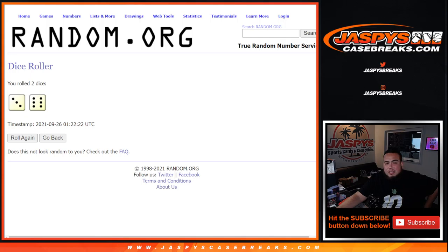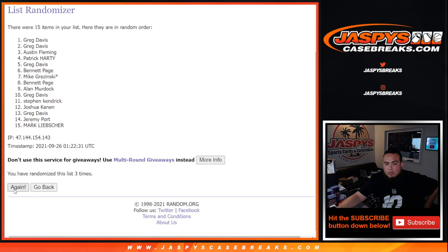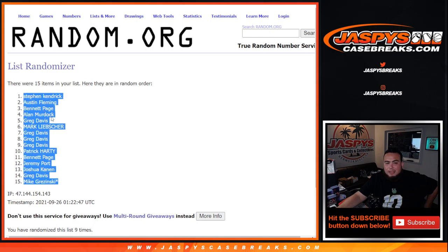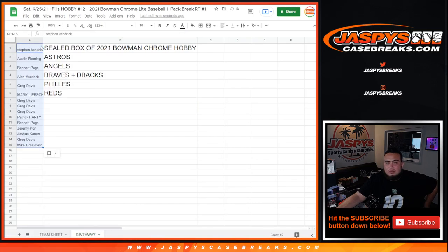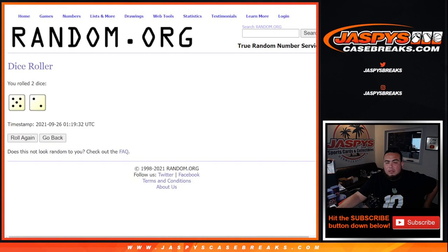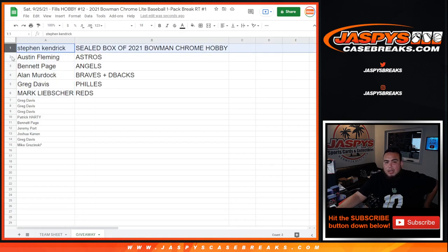Three and a six, nine times. Good luck. One, two, three, four, five, six, seven, eight, and ninth and final time - boom! Three and a six, nine times - Steven Kendrick at number one down to Mike. Steven Kendrick, congratulations man, you won a sealed box of Bowman Chrome hobby. Austin with the Astros.